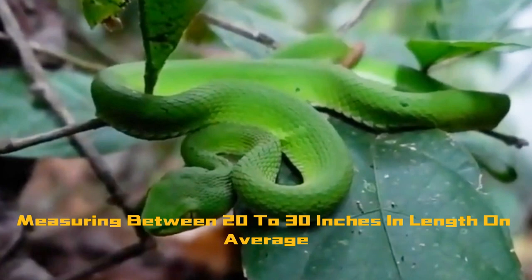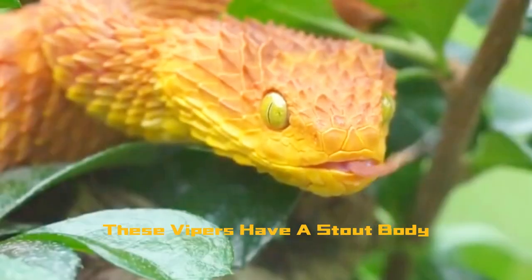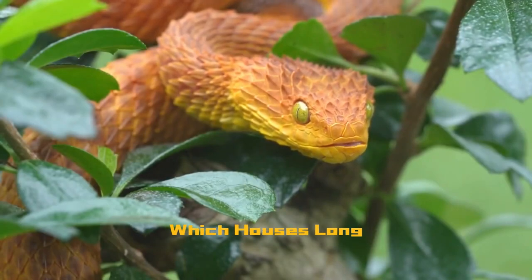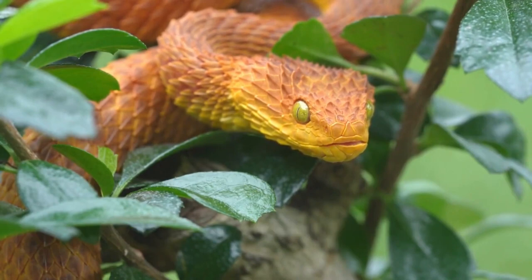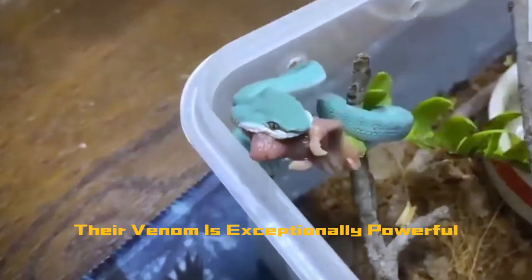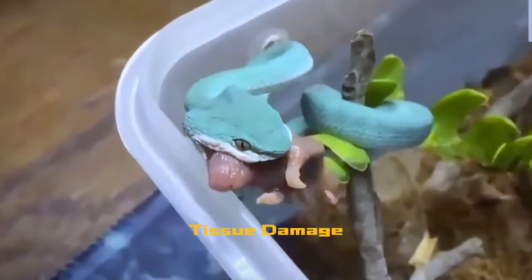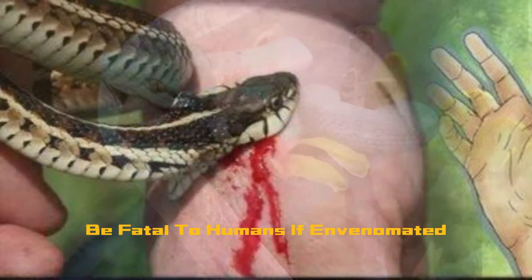Measuring between 20 to 30 inches in length on average, these vipers have a stout body and a triangular-shaped head, which houses long, retractable fangs capable of delivering potent venom. Despite their relatively small size compared to other venomous snakes, their venom is exceptionally powerful, containing a mix of toxins that can cause severe tissue damage and, in some cases, be fatal to humans if envenomated.